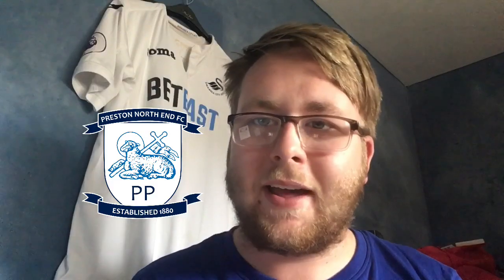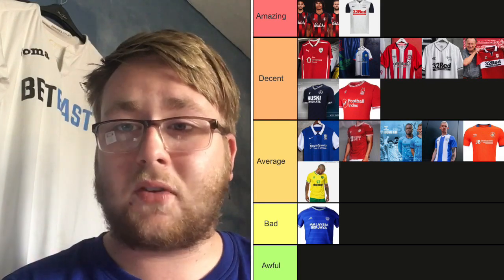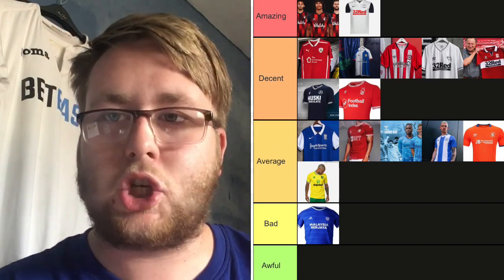Preston North End — what a kit! I absolutely love the collar — it's like a polo shirt going into a t-shirt, a lovely old-school element. The '32 Red' sponsor with red writing is superb, the Nike tick is lovely, the Preston badge stands out well, and the sleeves are lovely. It's Amazing — up there with Bournemouth for me. If I wasn't a football fan, I'd wear that shirt out. Nike have done a great job. What a lovely shirt.